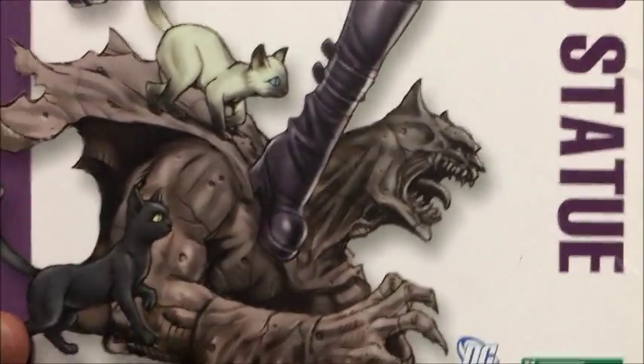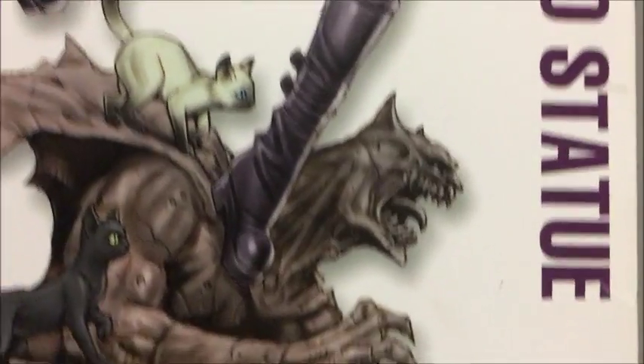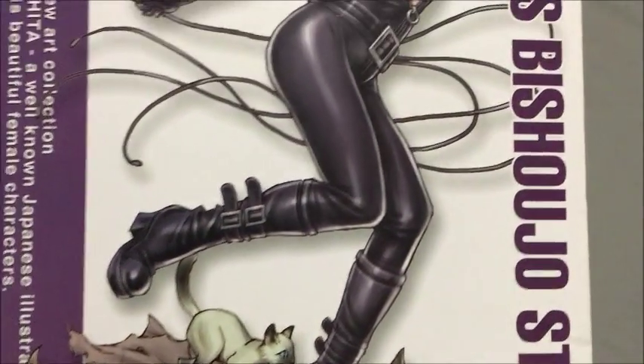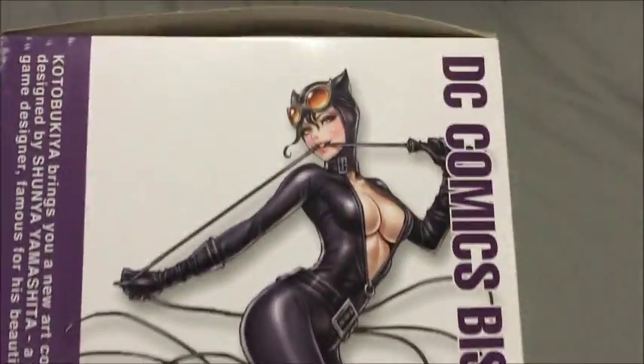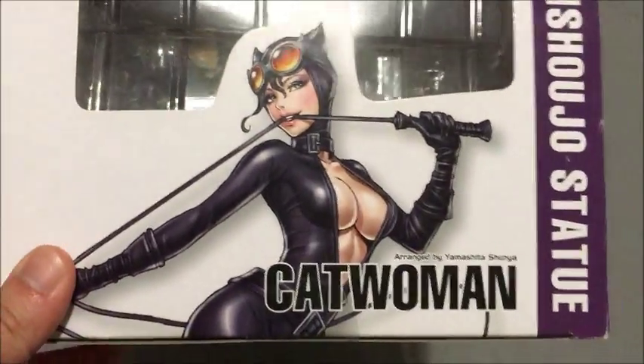I'll show you the other side, which is the larger picture. As you can see, that's the base, which is the gargoyle and the cats just beside her, which is really cool. And there's Catwoman in her glory. It's really amazing how the artists can produce something so eye-candy-ish.